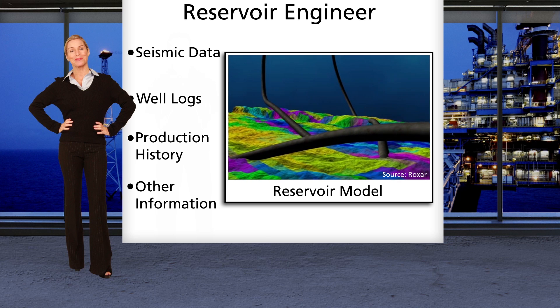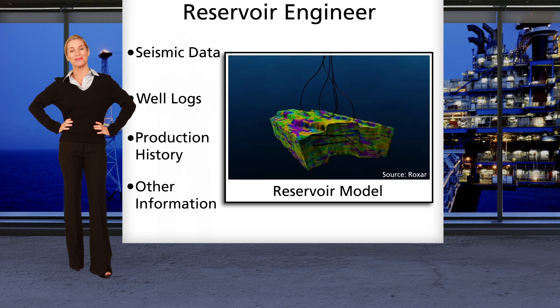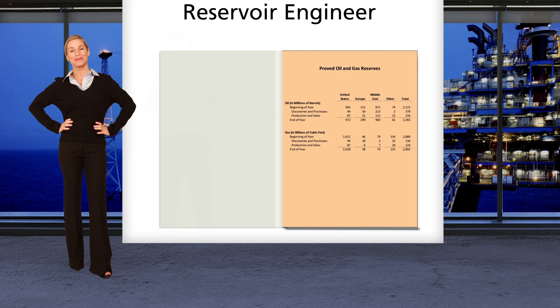There are many options involved in reservoir management, so we perform economic evaluations of options to help our company make the best decisions. Finally, we prepare periodic estimates of remaining recoverable reserves. These estimates are relied upon both inside our company and by outside investors, so it's important that we get them right.